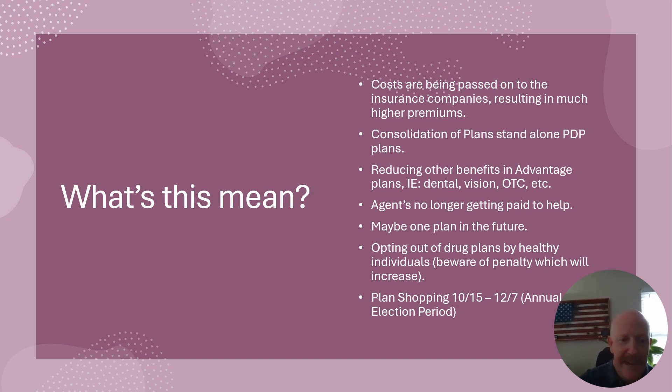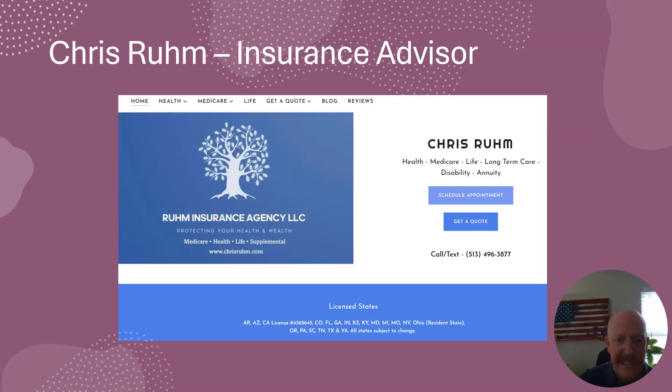If you have any questions about any of this, feel free to reach out to me. If you're a client of mine, I'm still going to help you with your prescription drug plan. If you're on a Medicare supplement plan and want to look at an Advantage plan, I'm happy to help with that as well — I do both. I still like Medicare supplements better than Advantage plans and always will. I've seen much higher consumer satisfaction over the 15 years I've been doing this. But if you want to try an Advantage plan and take that risk, you're more than welcome to do it.